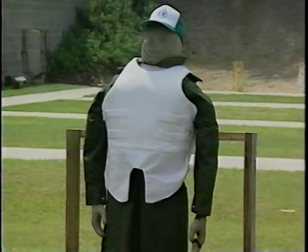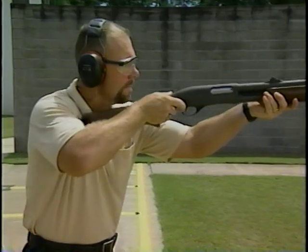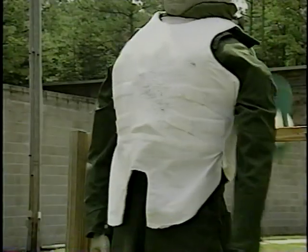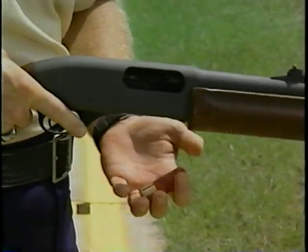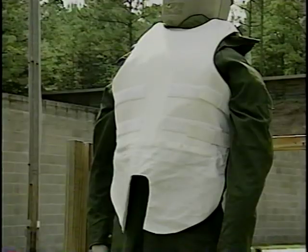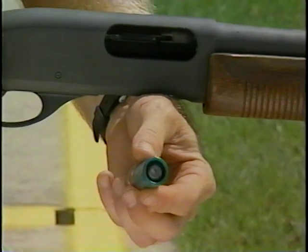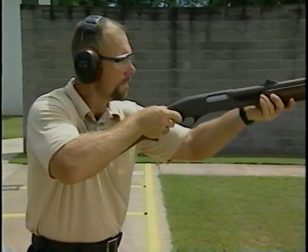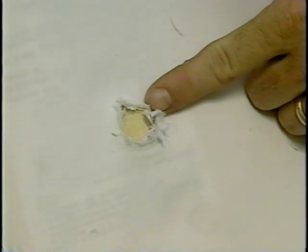Obviously, unarmored tissue presents little resistance to conventional shotgun ammunition. The situation changes when you add soft body armor. We try it first with number nine birdshot, then number four buckshot, and finally the mannequin is shot with a rifled slug. Even the powerful slug does not defeat all soft body armor.